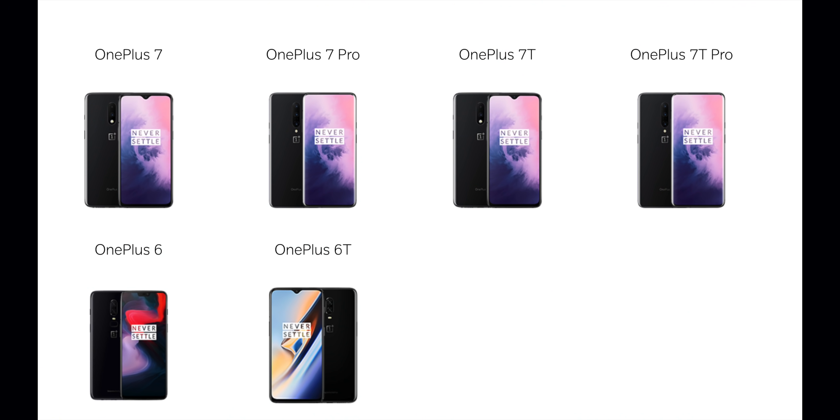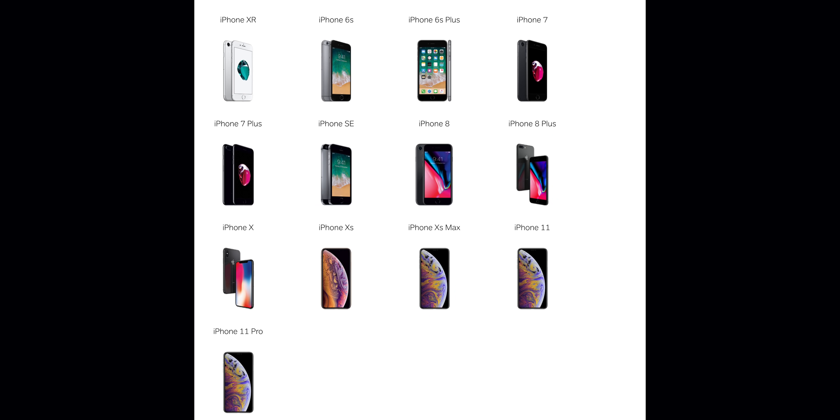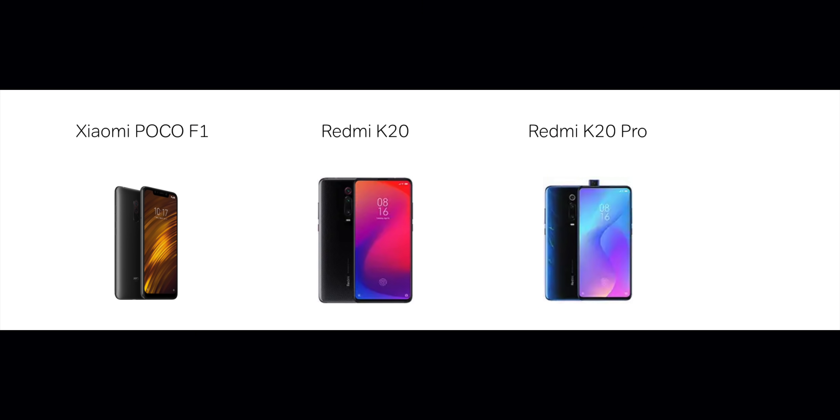Now all devices from various companies support this. For example: OnePlus 6, 7, 7 Pro, and 7T Pro are supported. Samsung also has some supported models — the link is at the top of the page. Apple iPhone 6S and above are supported. Xiaomi has Poco F1, Redmi K20, and Redmi K20 Pro. If your phone is in the list, you will be able to use this. In 2 or 3 months, all devices will be supported.